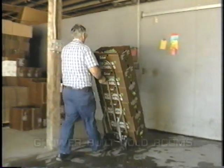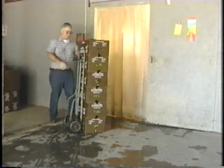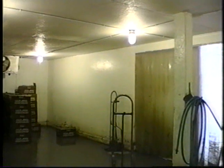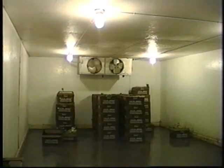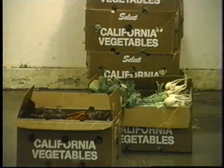Many growers have found they can inexpensively construct their own cold rooms. One grower built his storage room inside an existing barn for about $15 per square foot, including purchasing a used refrigeration system and hiring a contractor to install it. This type of cold room uses traditional insulated wood frame construction with modifications to protect the wood from moisture condensation and decay.